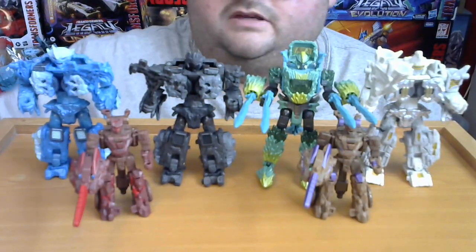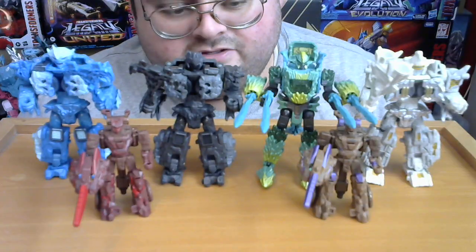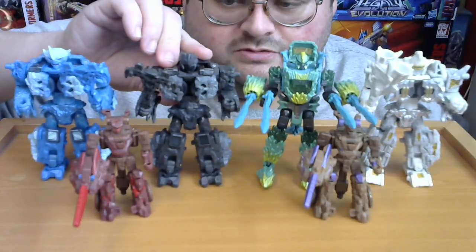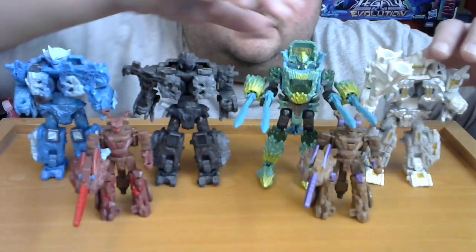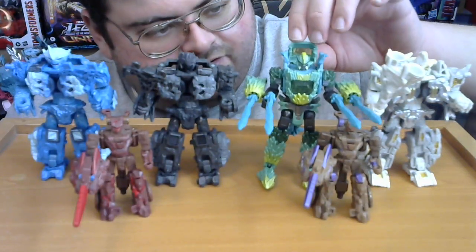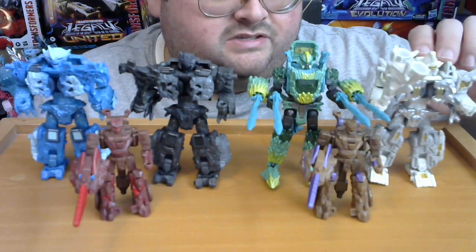Here are all six of the Infernac Universe Rock Lords — including Calcitron — out of their boxes, standing side by side. They are an impressive, rock-solid group of Transformers action figures — and yes, that pun was intended. If I say any more rock puns, please don't give me the stone-cold shoulder. Jokes aside, I'm really impressed with how these guys look. The most unique one out of all six is Shard, since her mold has not been repainted or retooled into any other Infernac Universe characters — her mold is currently a one-time use. She also has impressive light piping on the back of her head, and I believe she's the only one of the six that has light piping.